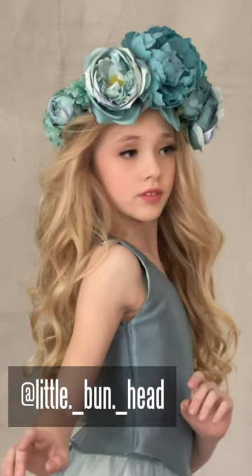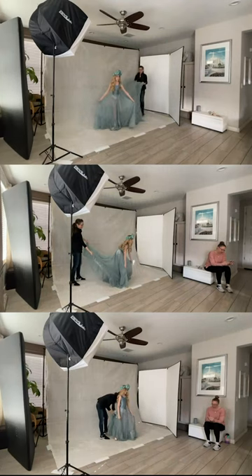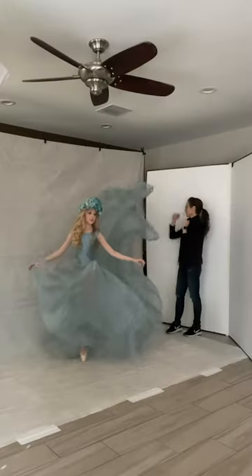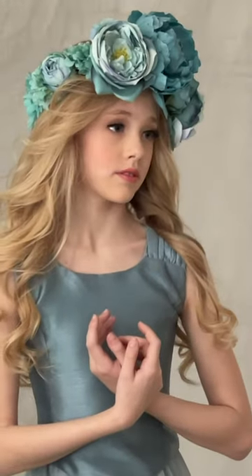My adorable model Carlin was a dream to work with. For most of the shots, I threw the skirt while my assistant pushed the shutter button on the camera. Then I was able to get just the right shapes I was looking for.